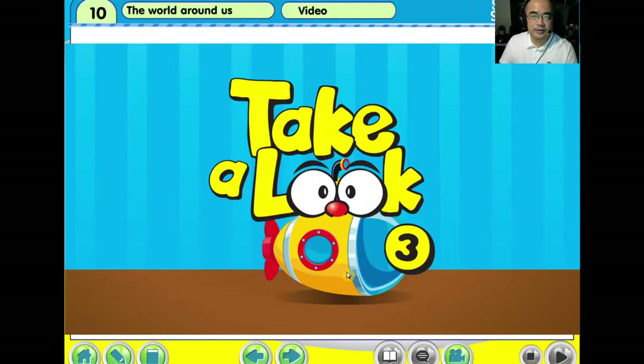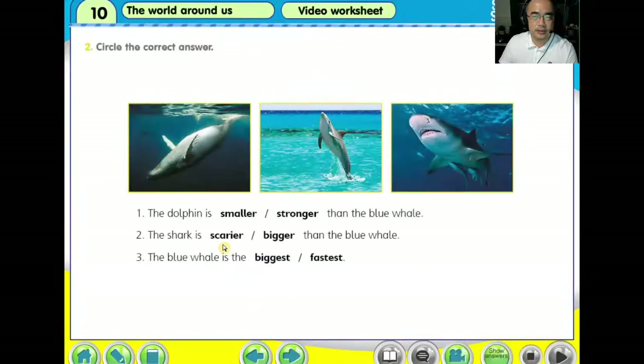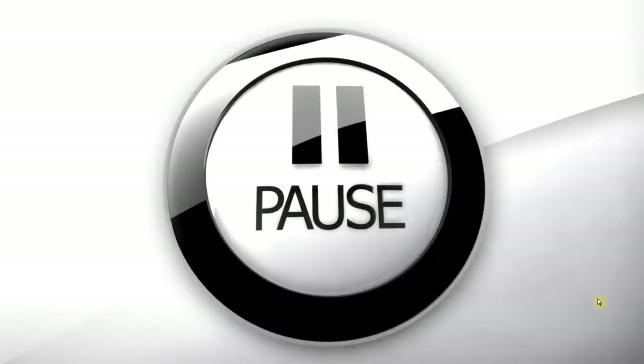All right. Do you like the short story just now? Now let us come back to question two. After watching the video, I'm sure you know how to do question one to question three. So please do question one to question three now. Please pause your video now and try to do those three questions. We will discuss the answer after the pause.